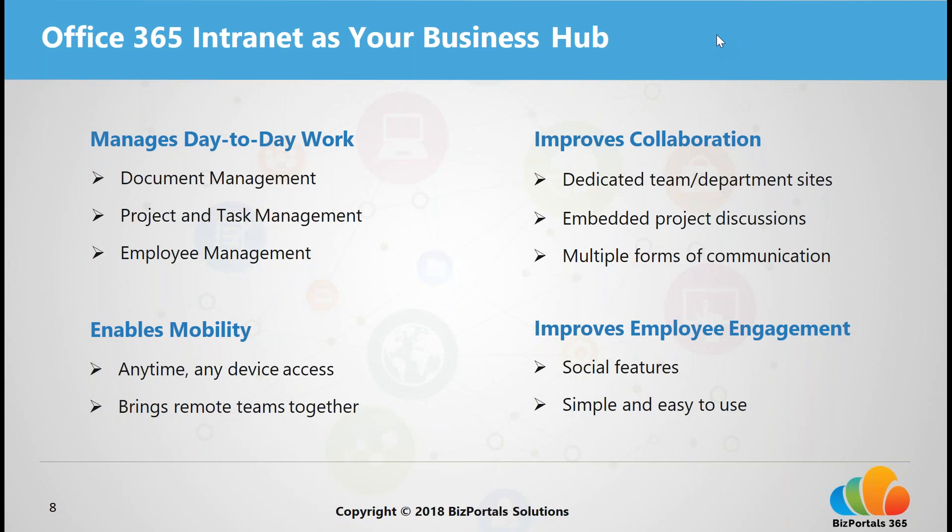An Office 365 intranet equips you for a mobile workforce. As more people work remotely — while traveling, from home, or in different work environments — information is increasingly searched and accessed on mobile devices, making mobility a key factor for business productivity. An Office 365 intranet, being a cloud solution, provides access from anywhere, anytime, on any device, while employing enterprise-grade security.